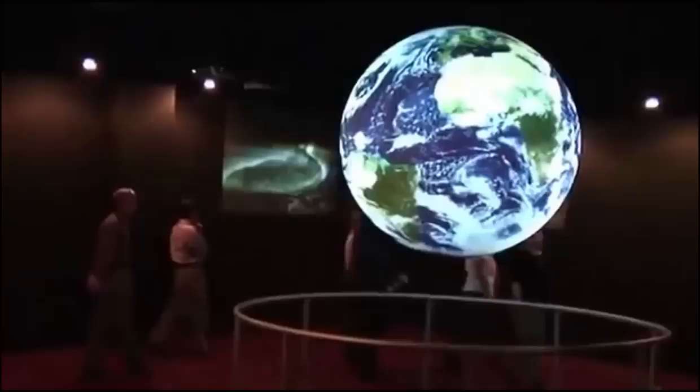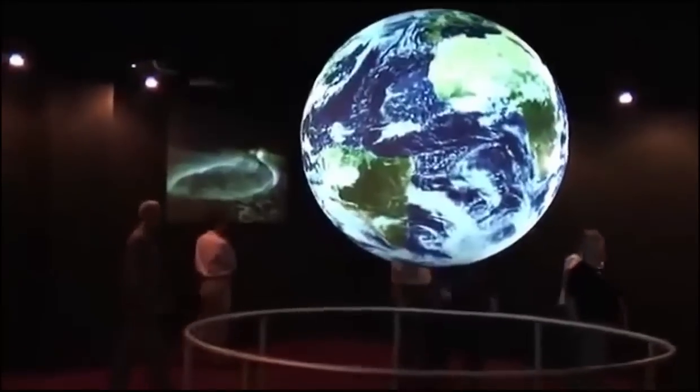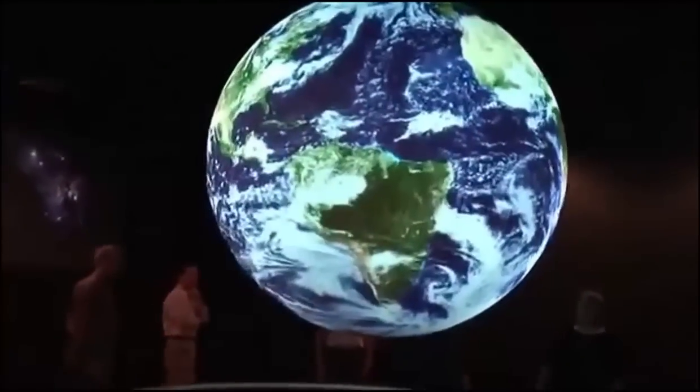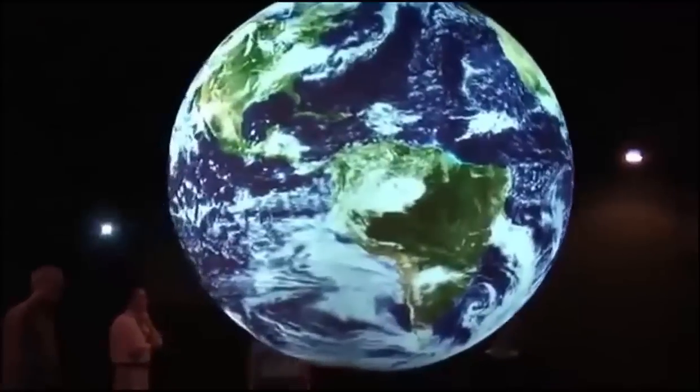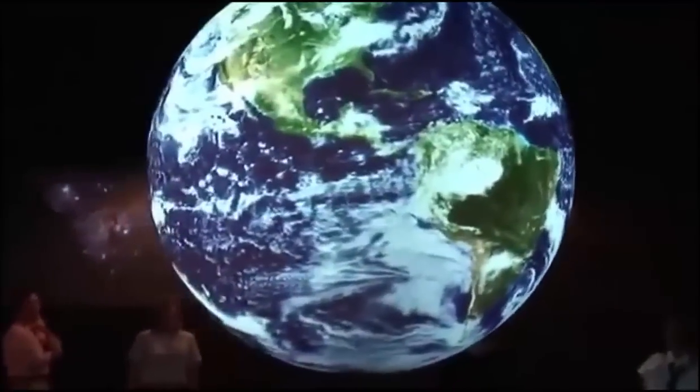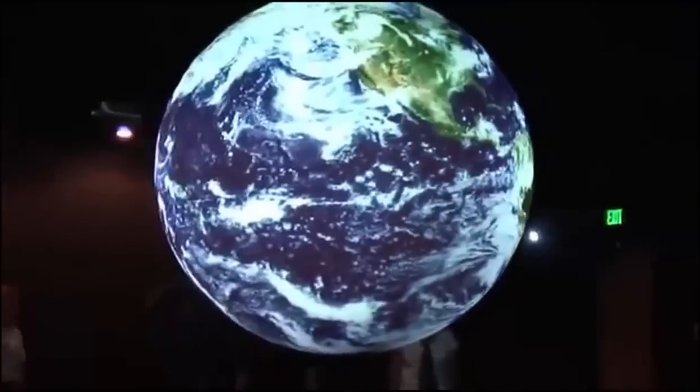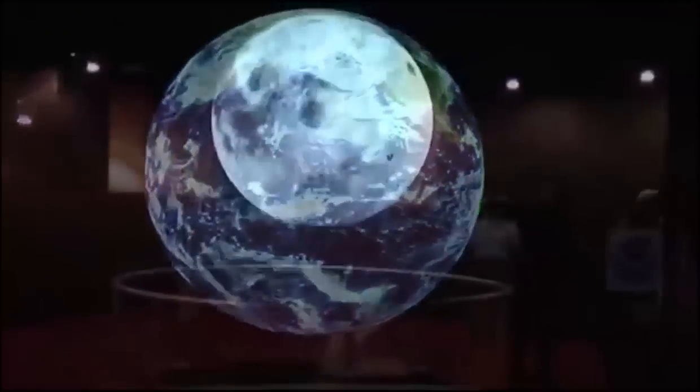Global environmental data can be better understood when it's converted to images and then shown on Earth's native format — on a sphere. Visualizations of environmental processes and relationships provide an appreciation of the connections between the oceans, atmosphere, and land.